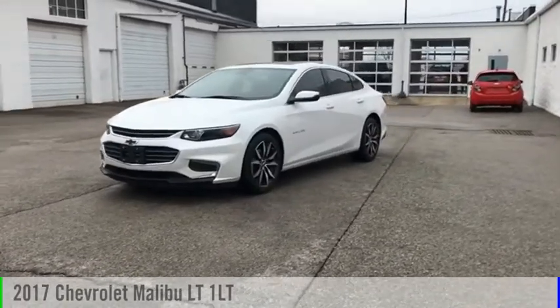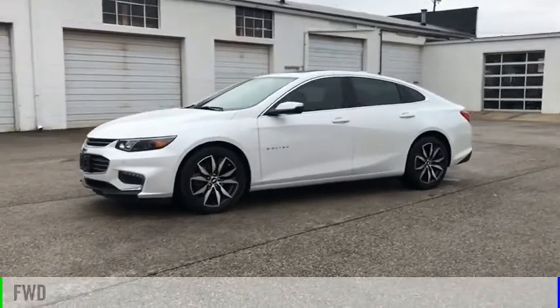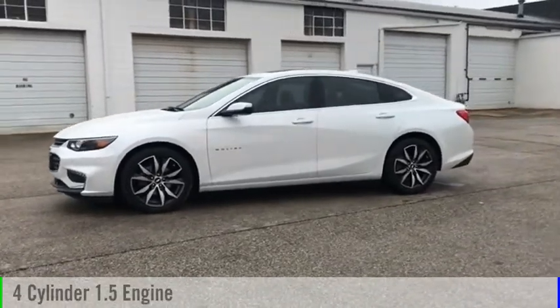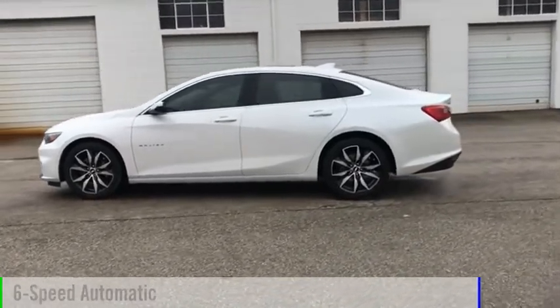You are going to love the 2017 Malibu. This vehicle is powered by a front wheel drive, four cylinder, 1.5 liter engine, and comes with a six speed automatic transmission.